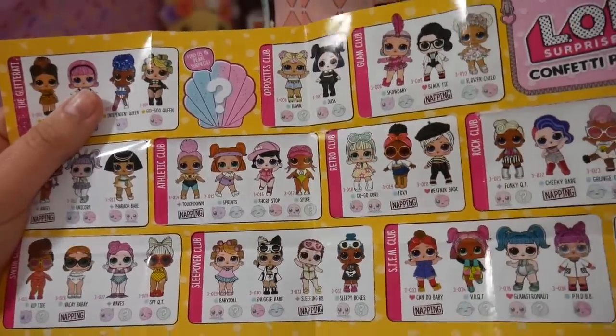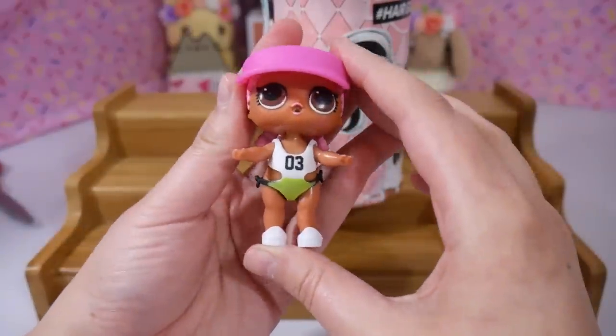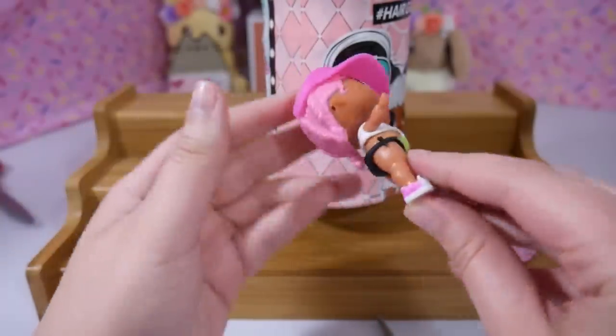She's the little volleyball-themed one — that's so cute. Here she is, she is super-duper cute. I love her swimsuit, it's so different from any other LOL doll, so I really like it.